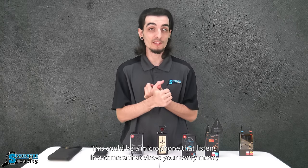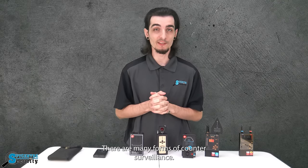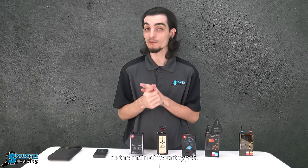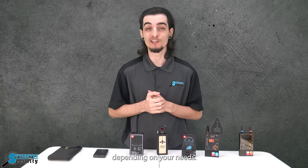This could be a microphone that listens in, a camera that views your every move, or even a GPS tracker that could be tracking your vehicle. There are many forms of counter surveillance. You have RF detectors, camera lens finders, and signal blocking bags as the main different types. I'm going to talk about each one in order to help guide you to the correct device depending on your needs.